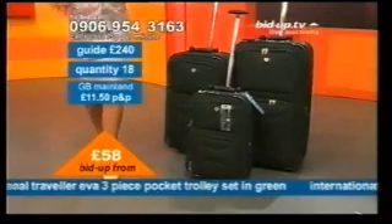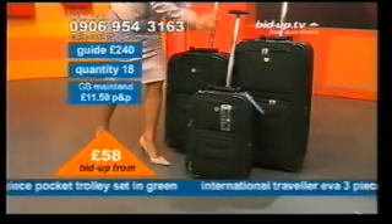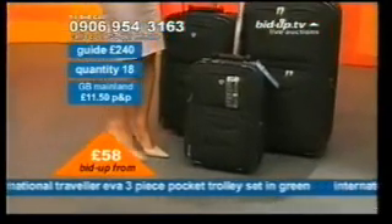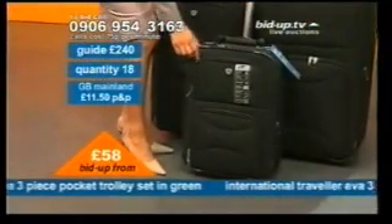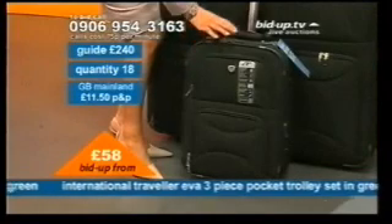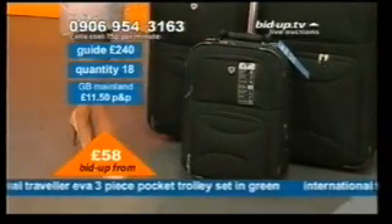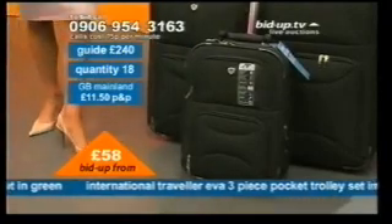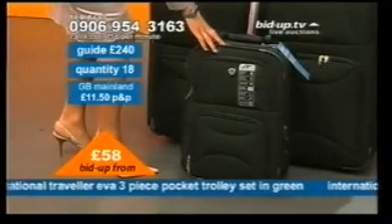What do you expect from your luggage? We expect durability. This one here is made of a poly material, which is of course your man-made material. It's a woven material, made of 1,800 denier. If you think about the denier of ladies' tights and those thick opaque ones, which is your 40 denier — this one here is 1,800 denier.